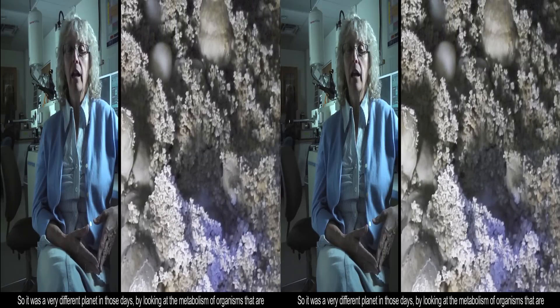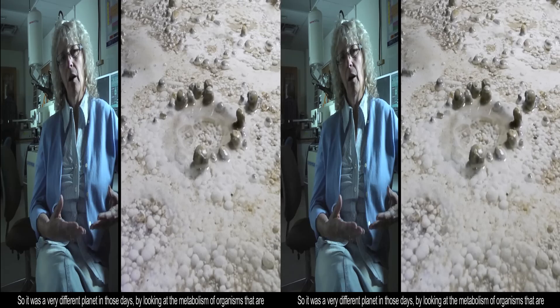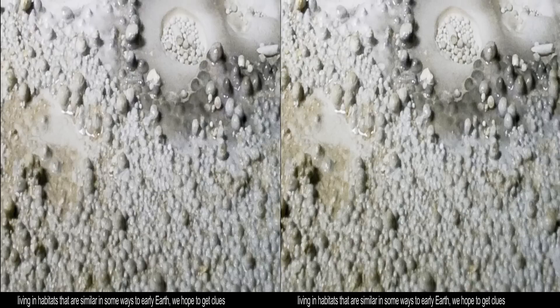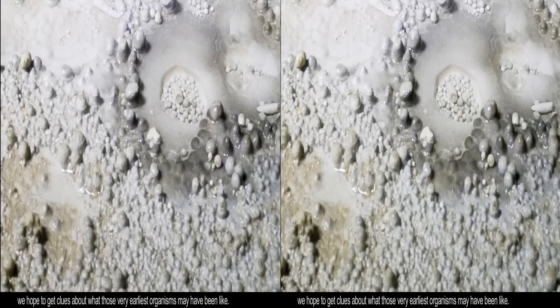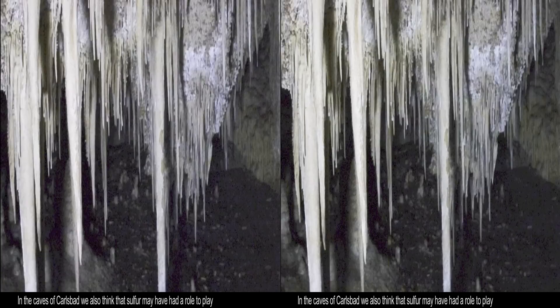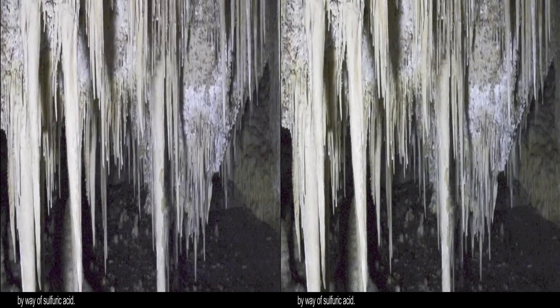It was a very different planet in those days, and by looking at the metabolism of organisms living in habitats similar in some ways to early Earth, we hope to get clues about what those very earliest organisms may have been like. In the case of Carlsbad, we also think that sulfur had a role to play by way of sulfuric acid.